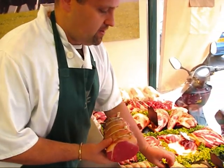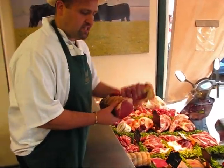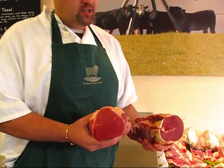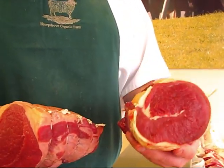We're trying to say to people, yes, very good cut, but why not try a piece of brisket? This here is about two thirds of the price of the topside. You don't roast this one, but it's a fantastic pot roast.